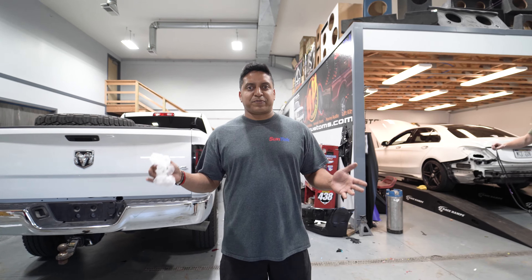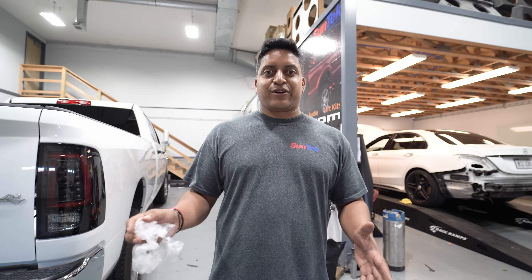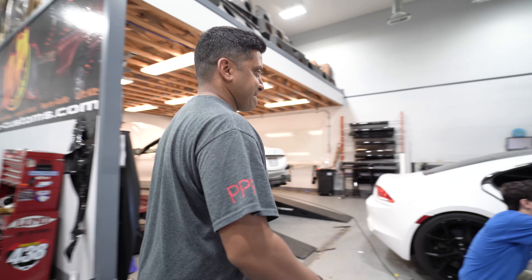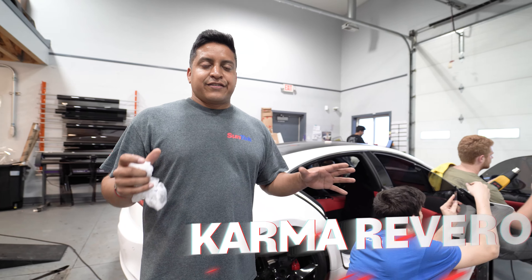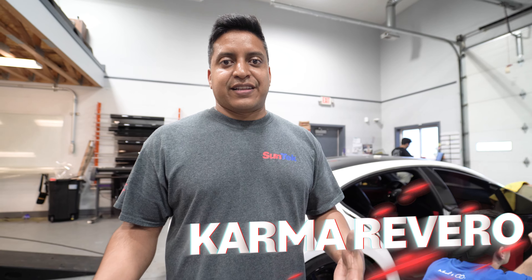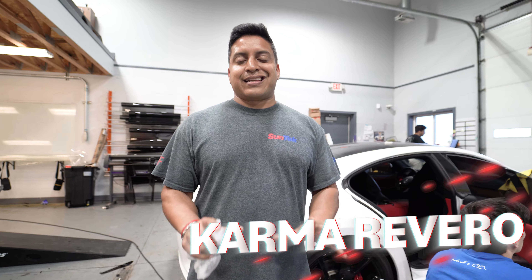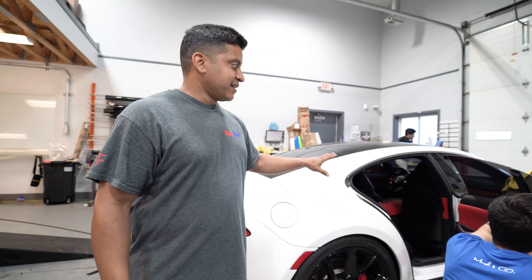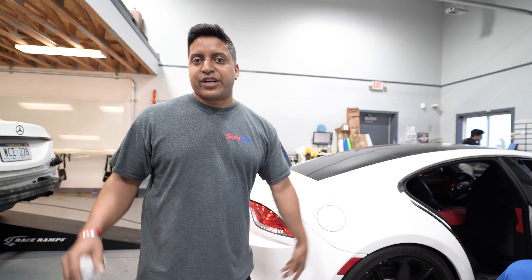What's going on guys, GP Customs — Monday morning, afternoon, we don't know what time it is, but we got a bunch of new projects in this week. Come check some of these out. This is a really special car — this is a 2018 Fisker Karma, well actually Fisker Karma went out of business so now it's just called Karma. This is the Karma Revero. Super cool interior, it's like a Tesla but a lot more stylish. We have Suntech window film on it and it looks awesome.